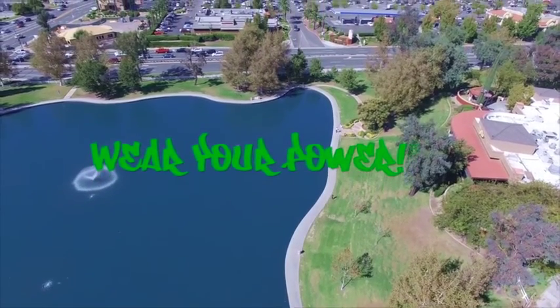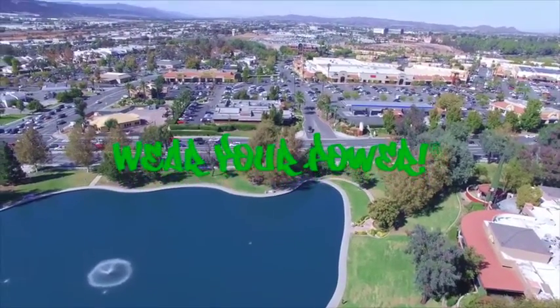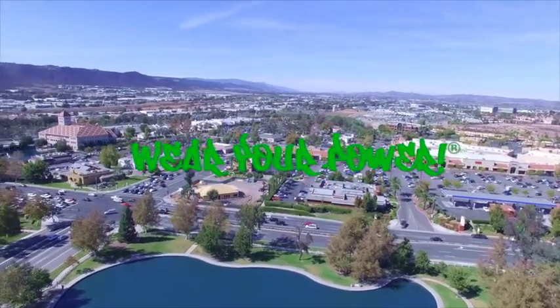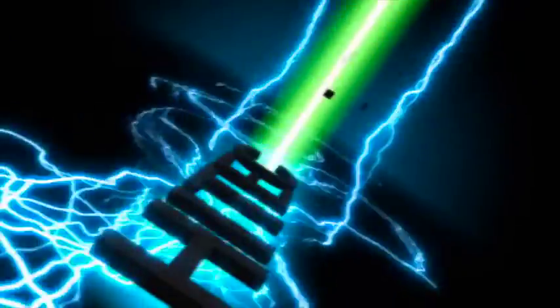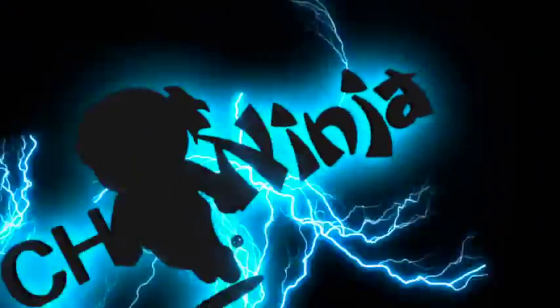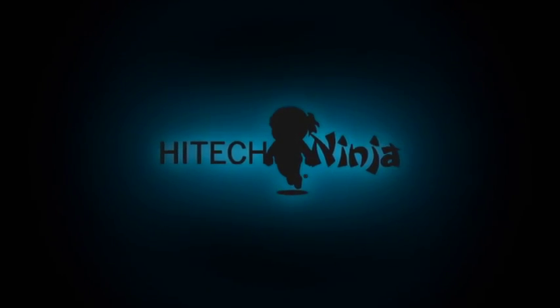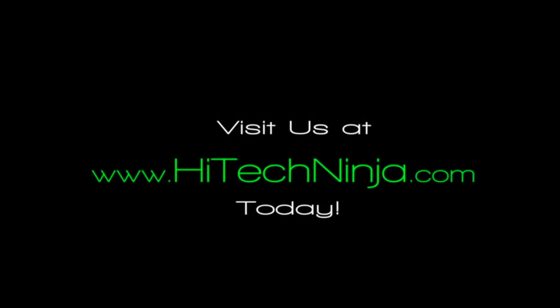Wear your power. Charge your phones, tablets, Bluetooth devices anytime, anywhere. High Tech Ninja — what kind of ninja are we? Visit www.hitechninja.com today.